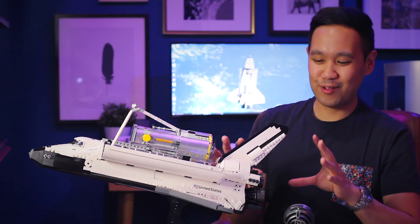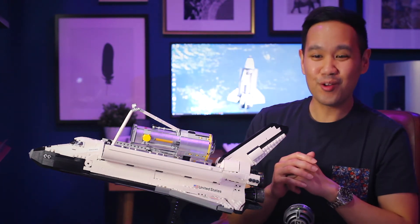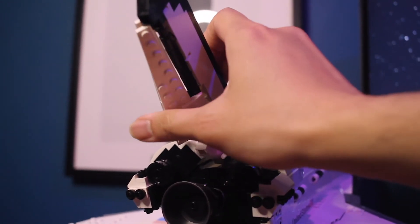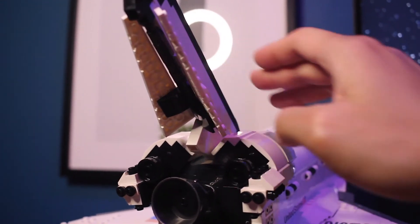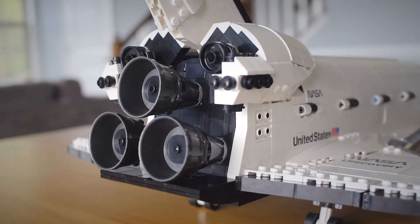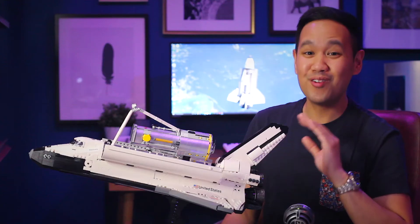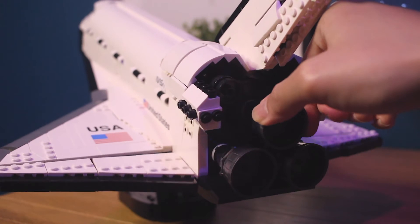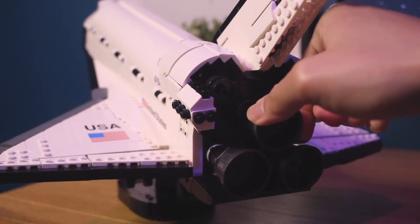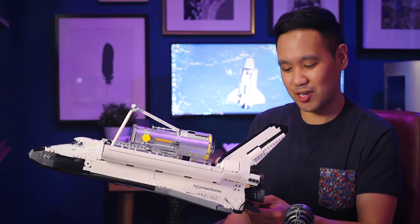Moving on to the rear of the shuttle — this is really where you get the bulk of the features. Starting with the rudder, you can pivot it from left to right and also split it to act as a spoiler to slow the shuttle down when it's descending. Moving down, there's really good detail in the main engines and the reaction control engines. One really cool feature: when you rotate the top main engine from left to right it actually activates the elevon so you can roll the shuttle. Right below the main engines there's a working body flap you can pivot up and down to change the pitch.